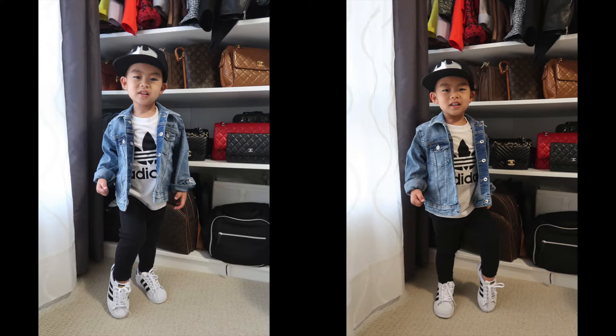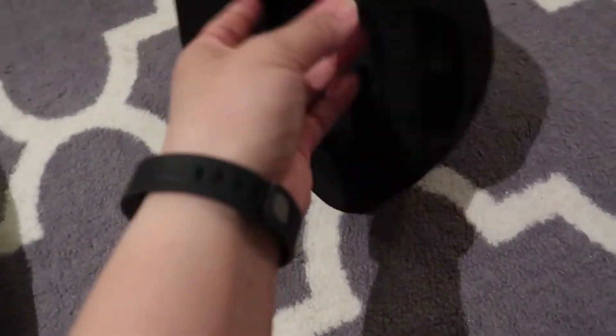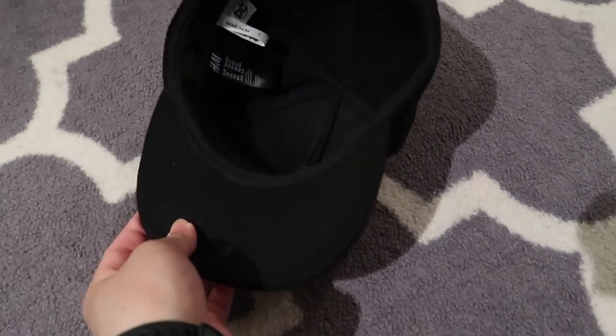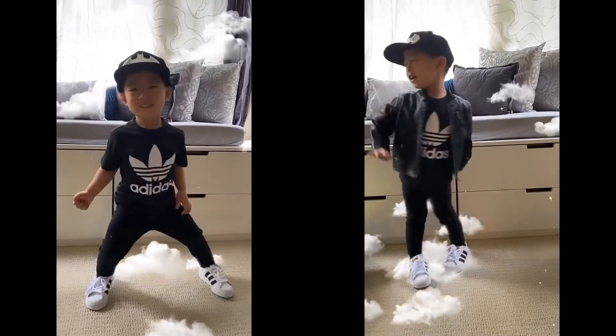This is the Batman hat he wore before — it's adjustable as well, from one and a half to four years old, which is why I bought it so he can wear it for a long time. He loves superheroes and robots, and because it's black with a silver logo, it can really match with a lot of clothes. You can see most of the items he's wearing are from H&M, Adidas, and Uniqlo.